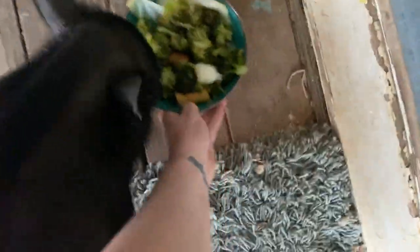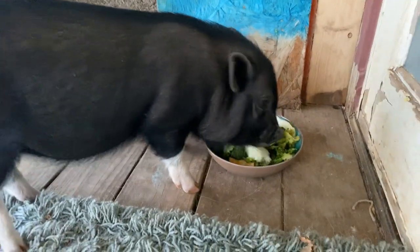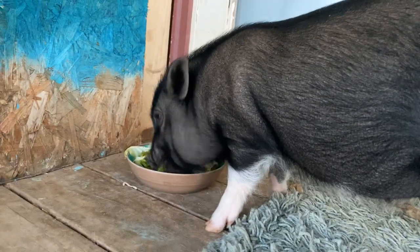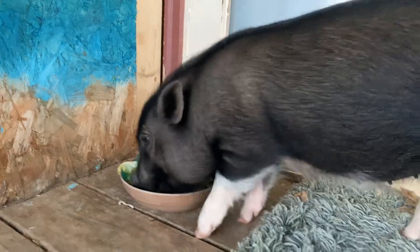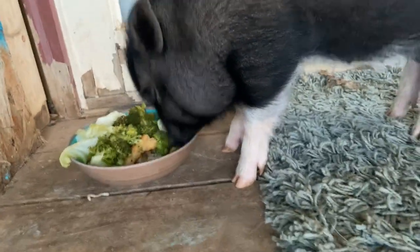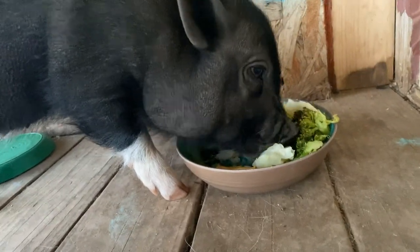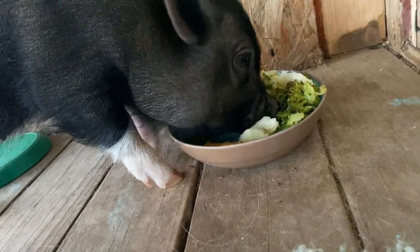Hi honey! She is so happy now, she got her breakfast. Do you like broccoli, Bootsy? Isn't she cute, you guys? Look at her little snout and her little hooves. I love her hooves. I love Bootsy!